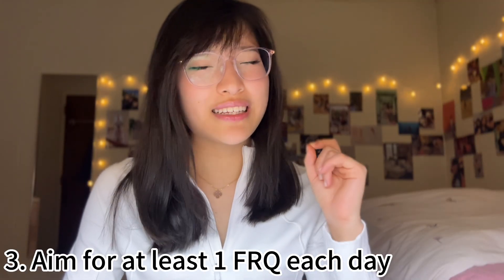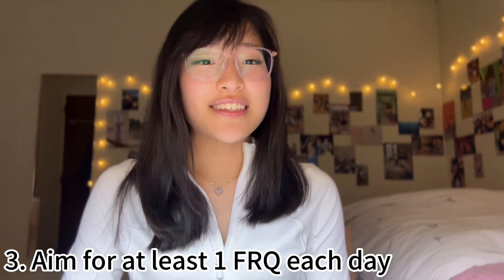Every day you want to aim for at least one FRQ. I know life gets in the way and everybody is busy, but having one FRQ each day and practicing every single day really helps with familiarizing yourself not only with the exam format, but also the exam content. Because if you can do an FRQ correctly, you most definitely can do multiple choice questions correctly — FRQs are a lot more difficult than the multiple choice questions.